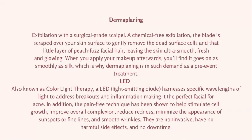Dermaplaning is something we do at the Wellness Center — probably one of my favorites. We use a surgical grade scalpel, free the skin of oils, and at a certain angle scrape it over the surface to remove dead skin cells. It also takes off troublesome peach fuzz that makeup gets stuck in, leaving the skin super soft and glowing. When you put makeup on after dermaplaning, it goes on like silk. It's also wonderful used in conjunction with an enzyme peel or a lighter chemical peel, and putting a mask on afterwards gives a beautiful result.